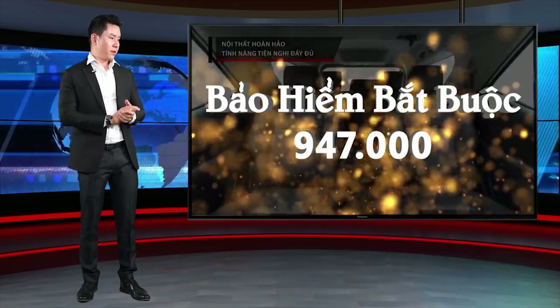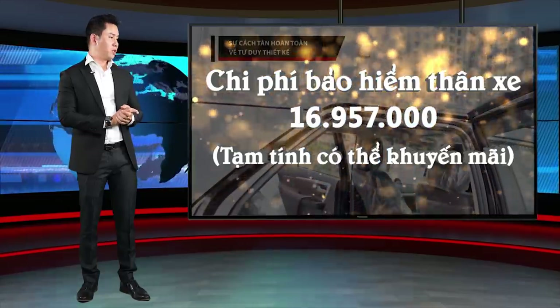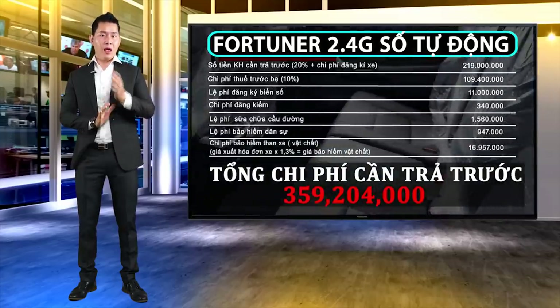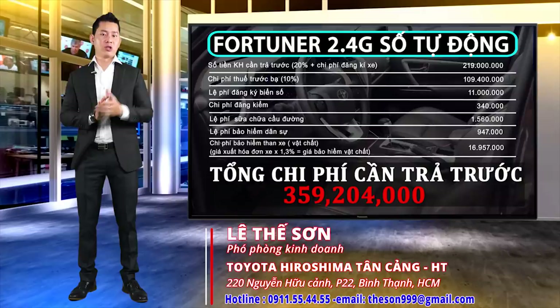Bảo hiểm bắt buộc 947.000 đồng. Bảo hiểm vật chất thân xe 16 triệu 957.000 đồng. Vậy tổng chi phí khách hàng cần trả trước là 359 triệu 204.000 đồng. Đây là chi phí tạm tính — quý vị hãy liên hệ trực tiếp với Thế Sơn để được tư vấn cụ thể.